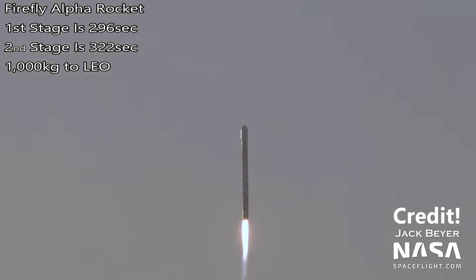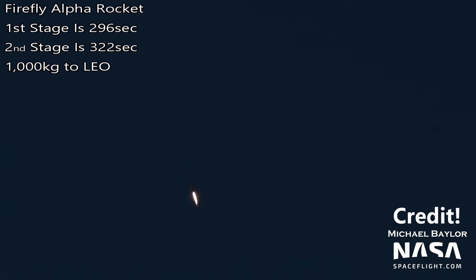The Alpha rocket just launched from Vandenberg Air Force Base on 3 September 2021. I have fond memories of Vandenberg, having spent quite some time there myself.